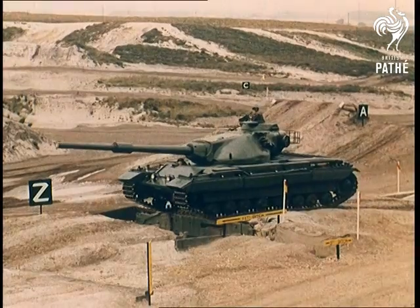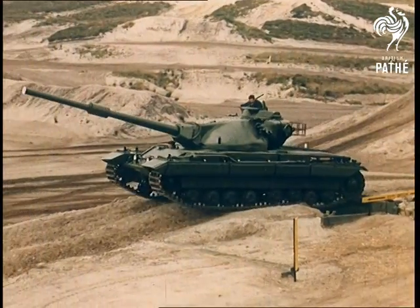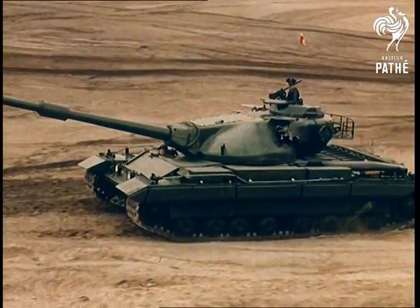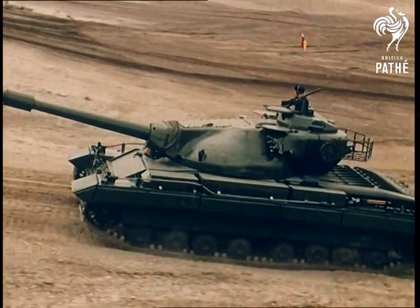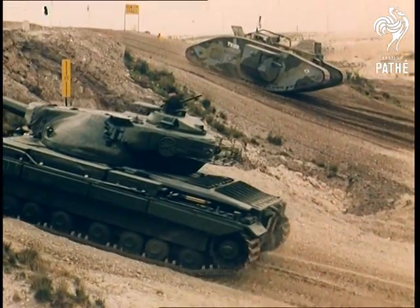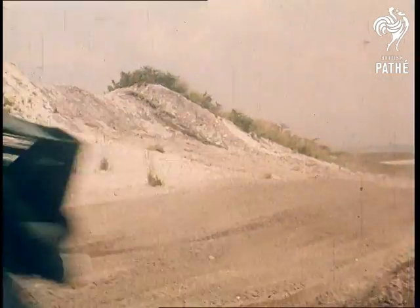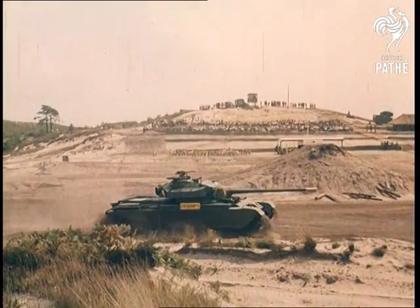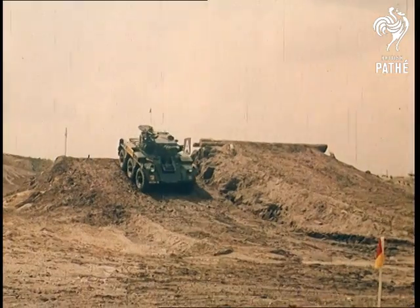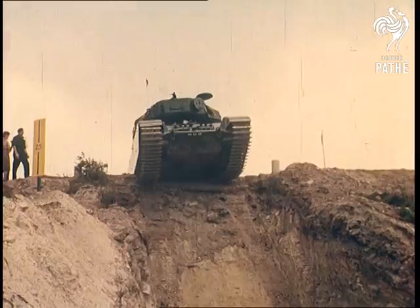Quite an operation, and one far removed from present day battlefield procedure — with, for example, the swashbuckling Conqueror. This is the Ferret scout car. And this, the better known Centurion tank. The Saladin armoured car, capable of 45 miles per hour, is aptly named after Richard the Lionheart's fearless enemy during the Crusades.